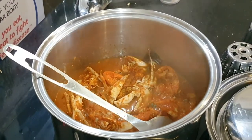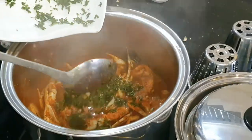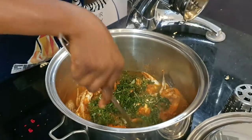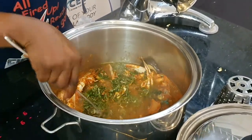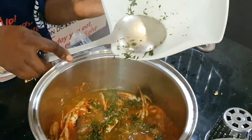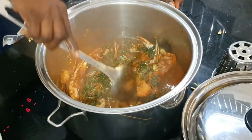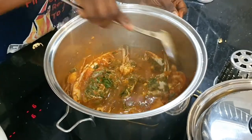We are adding our Uziza. Uziza is used mostly in the Eastern part of Nigeria — for melon soup, for oha soup, and also for ofe akwu. This Uziza is high in folate, high in iron, and high in zinc. It's high in a lot of these micronutrients that our body needs in small quantities.